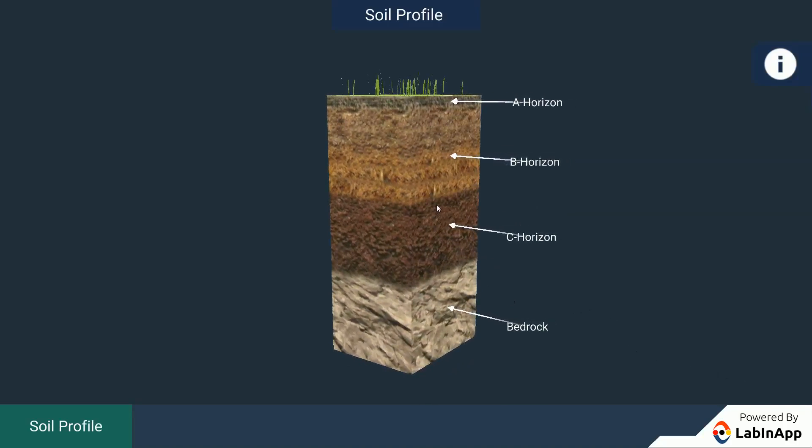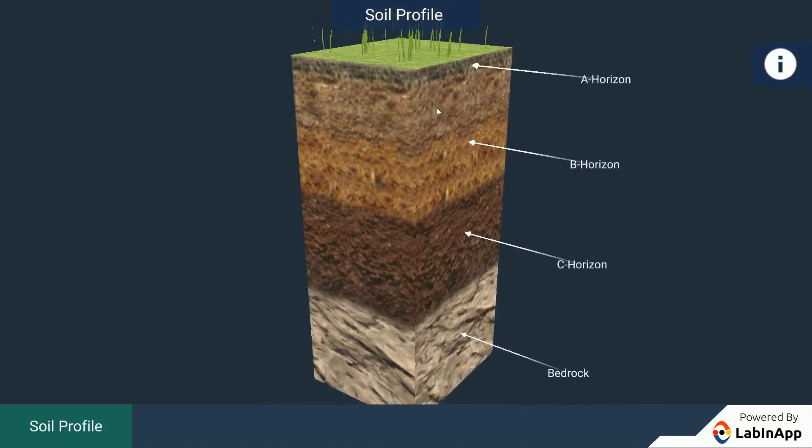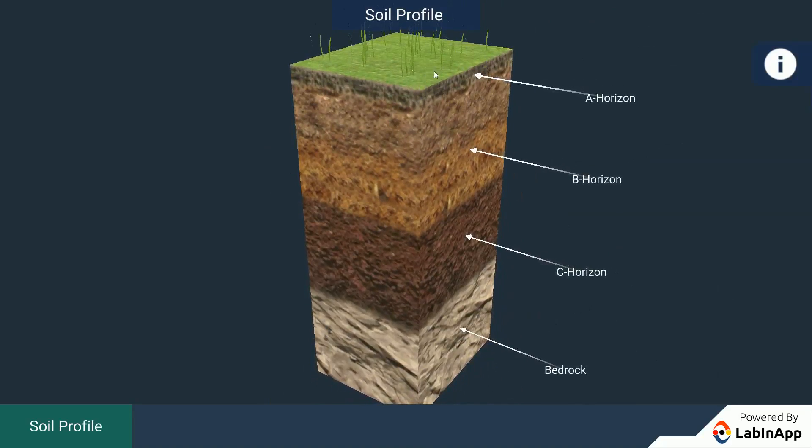The uppermost horizon is generally rich in humus and minerals. This makes the soil fertile and provides nutrients to growing plants. This layer is generally soft, porous and can retain more water.